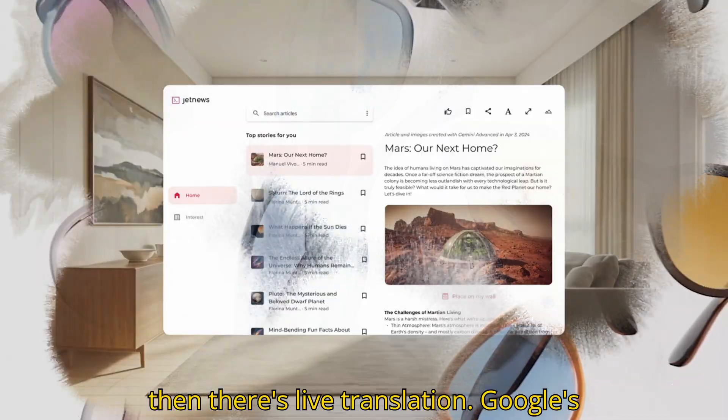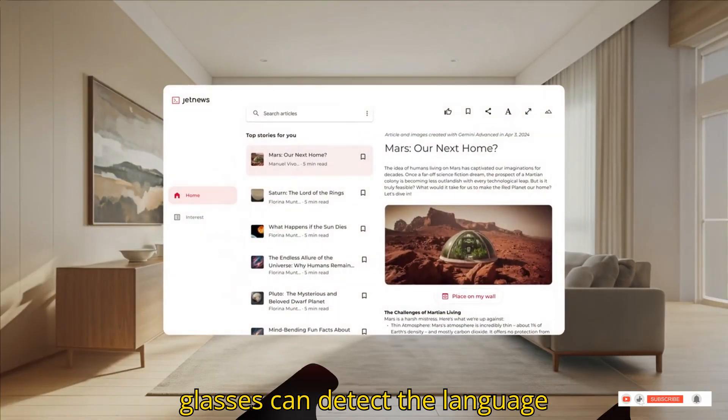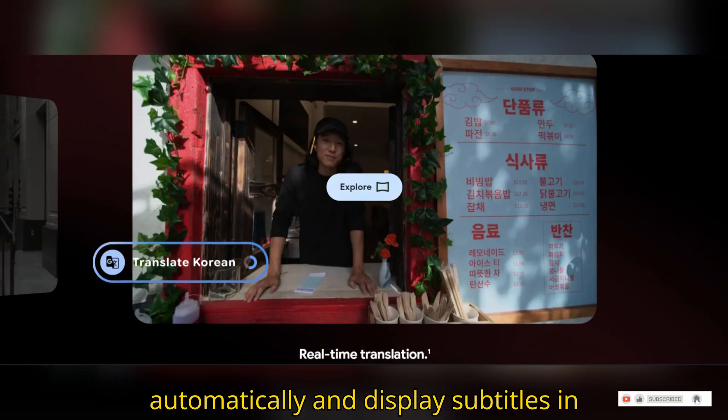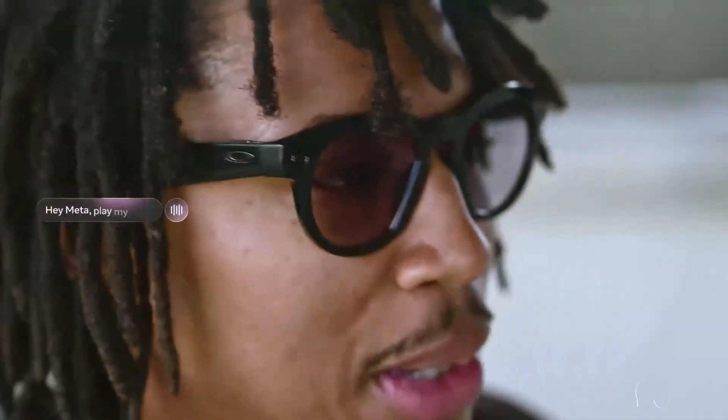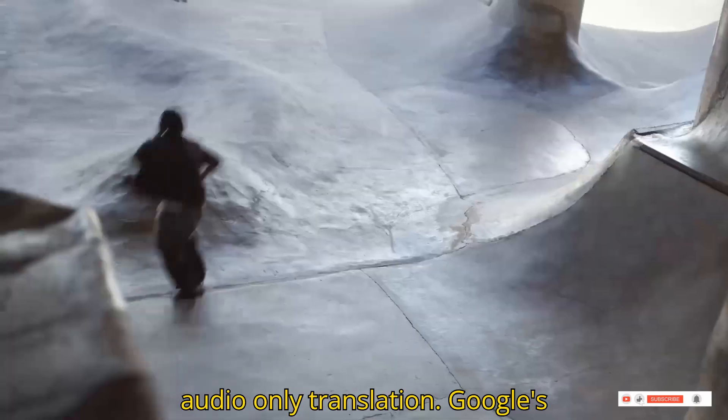And then there's live translation. Google's glasses can detect the language automatically and display subtitles in real time — a big step up from Meta, which requires manual input and provides audio-only translation.